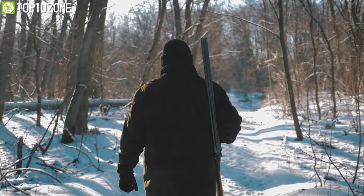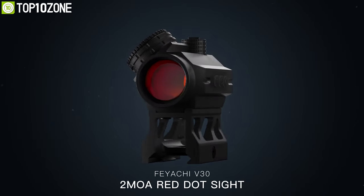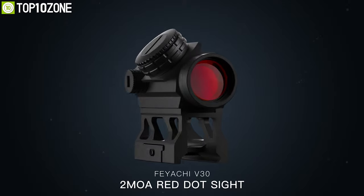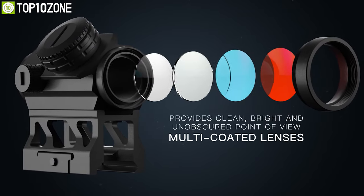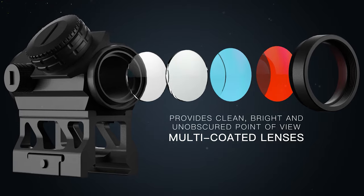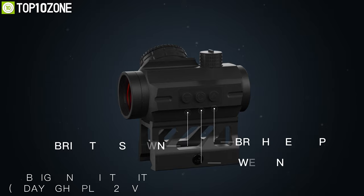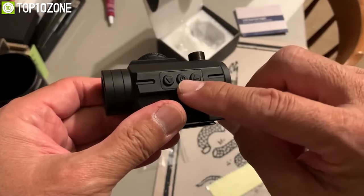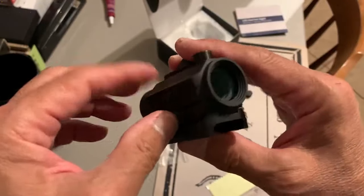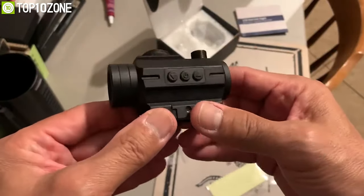Be more precise in your outdoor hunting excursions with the Feyachi V30, the 2 MOA red dot sight that will help you take accurate shots. When you look through its multi-coated lenses, you will get a clean, bright, and unobstructed point of view so that you can clearly see what you are aiming at. It features 10 brightness intensities — 8 daylight and 2 night vision — which you can control with its digital push buttons. Plus, it even has a memory function that remembers the last-used brightness settings when powered on.